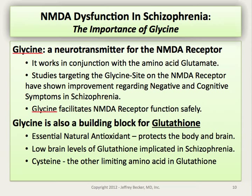A number of different agonists — activating molecules — have been studied, including glycine itself. Serine has also been looked at, as has one of the nutrients we'll be discussing today: sarcosine. Glycine is also a building block for glutathione, which will be discussed later in this talk. Glutathione is an essential antioxidant that has been shown repeatedly to be at very low levels in persons with schizophrenia, and these low brain levels may be causing damage. This natural antioxidant may protect both the brain and the body.